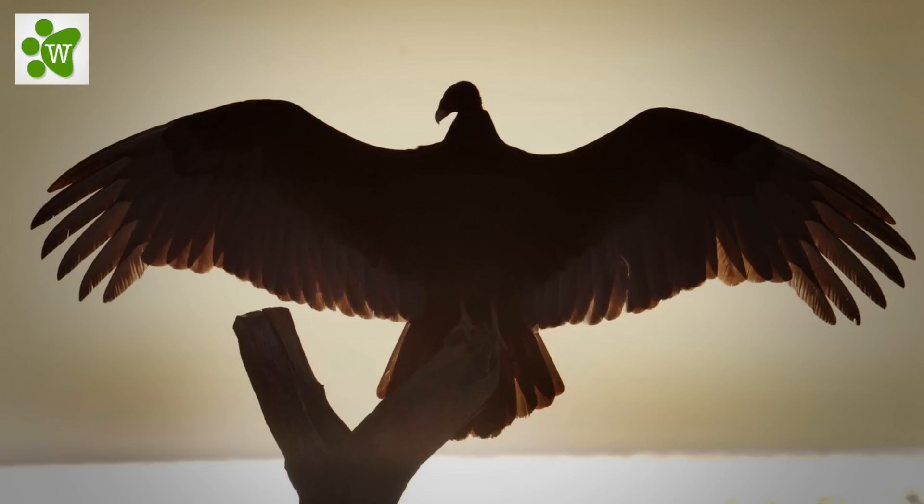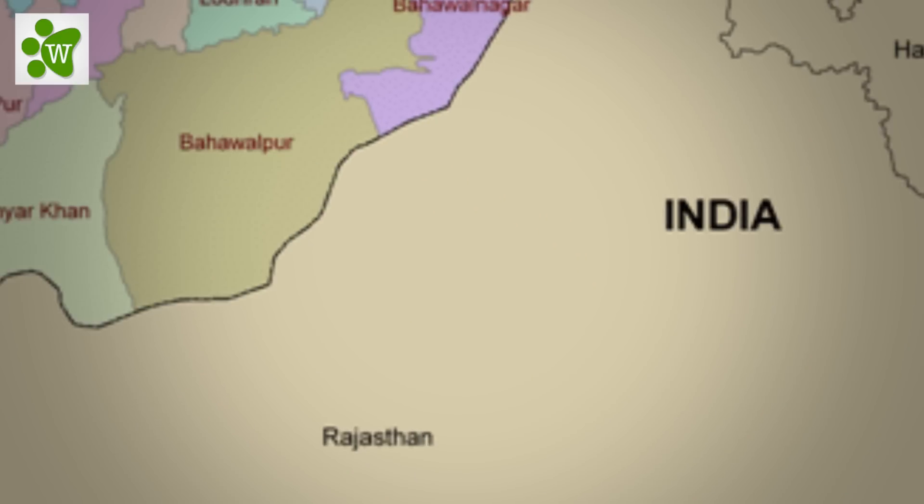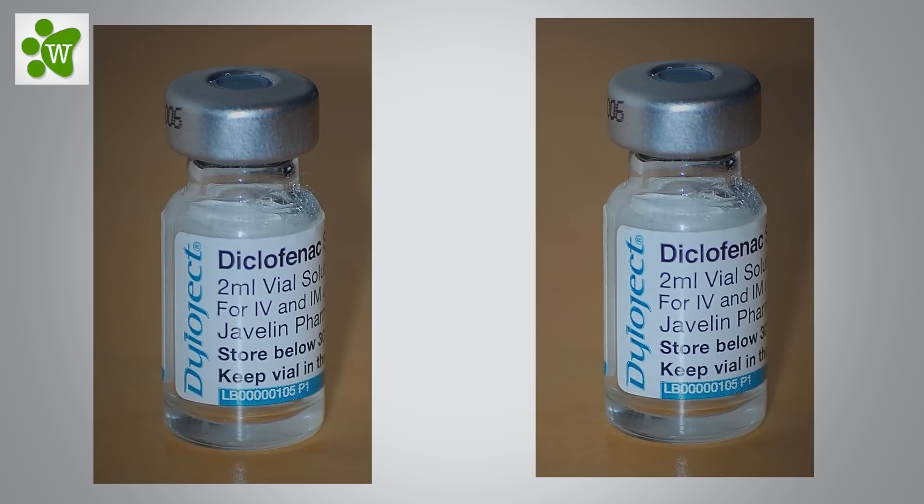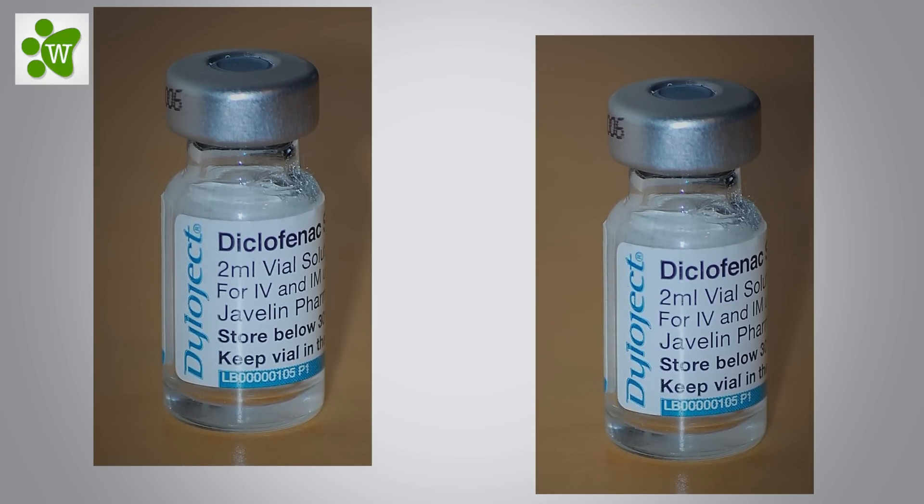They have suffered a 99% to 97% population decrease in Pakistan and India from 2000 till 2007. The cause of this has been identified as poisoning caused by the veterinary drug diclofenac.